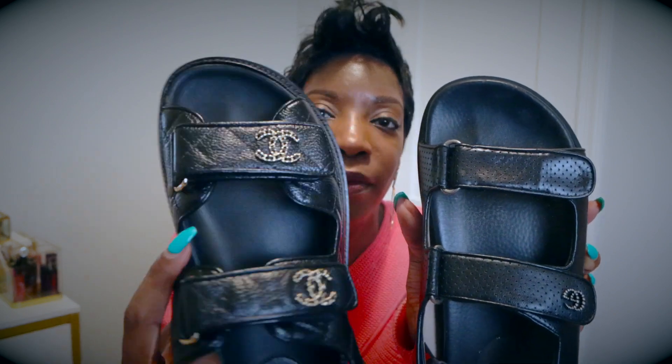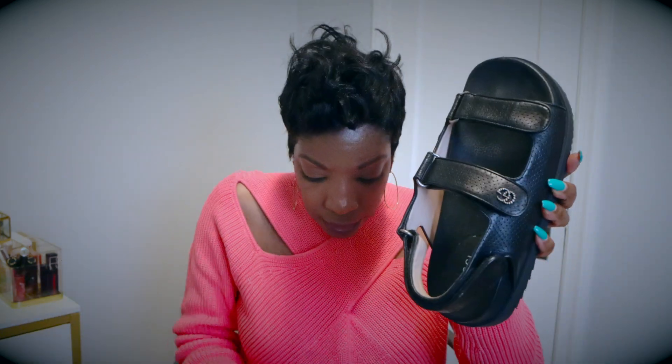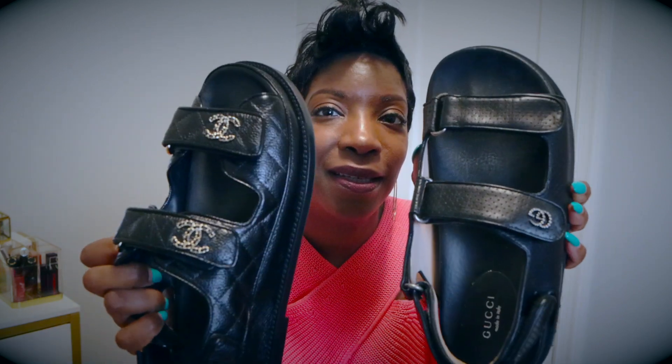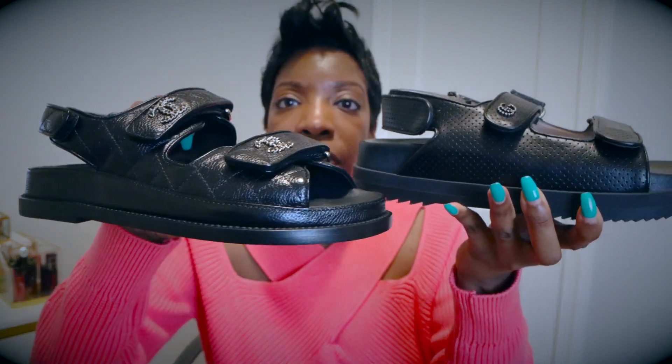When you look at the difference between the two, the quilting on the Chanel is everything compared to the Gucci. The Gucci has a little GG, similar vibe. Looking at the sole profile, the Gucci one is a little bit thicker, making it chunkier. I love Gucci as a brand but since it's uncomfortable I'm never going to reach for it. I'll call my SA at Neiman's and sell it through their consignment service.